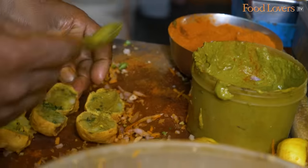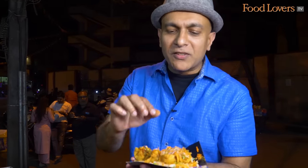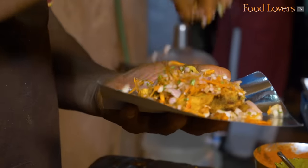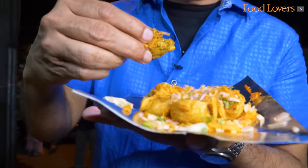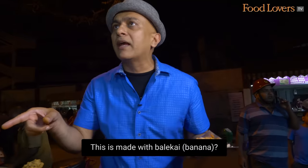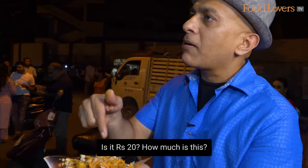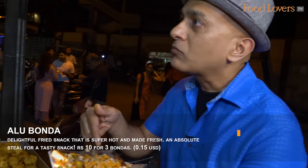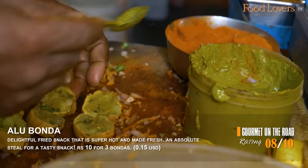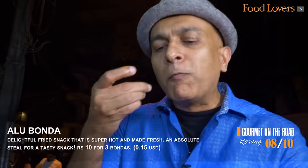I saw some aloo ponda just come off the kadai and couldn't resist trying some. All the bhajis here come smothered with chutney and onions and carrots on top, making for a delightful fried snack. And for 10 rupees you get three aloo pondas topped with all of this — I don't think it's going to get more reasonable than that.